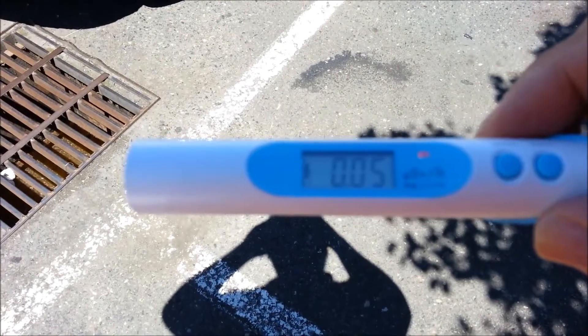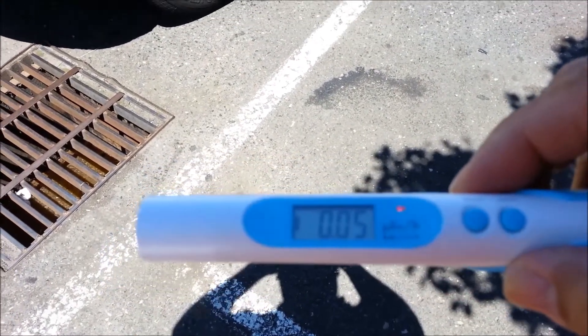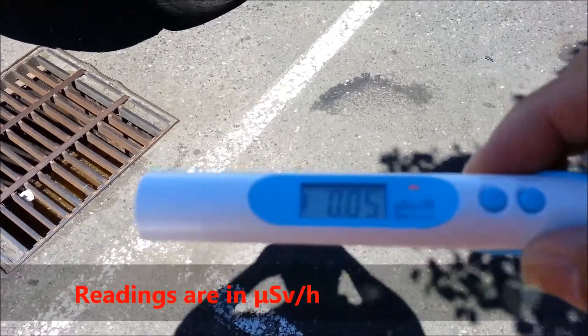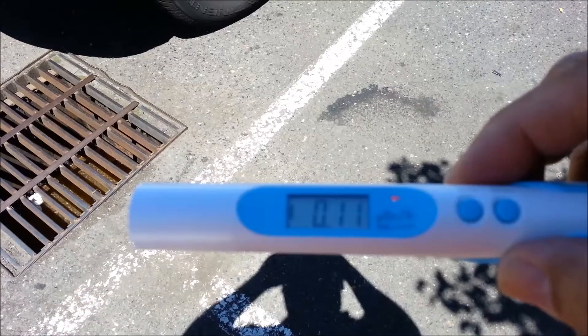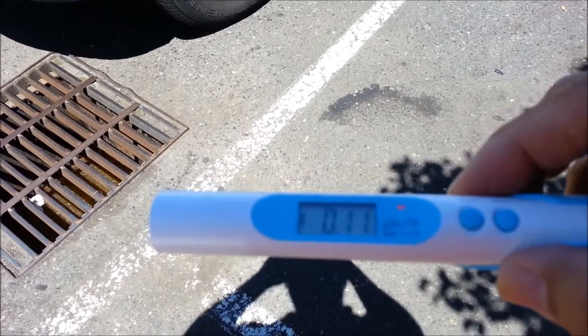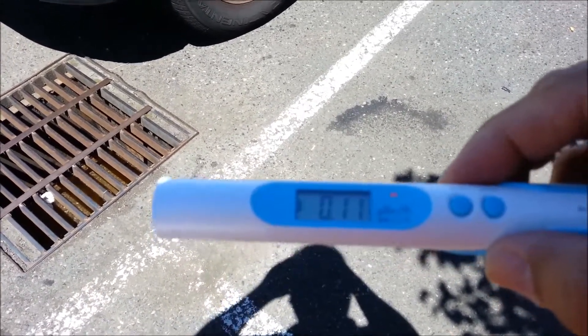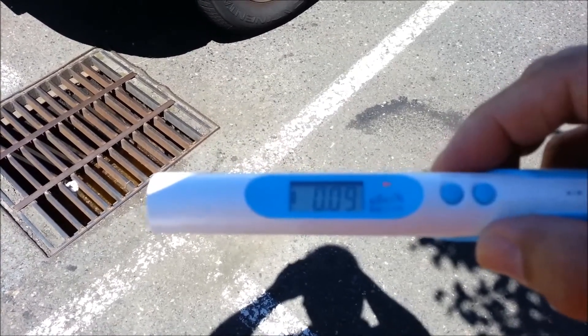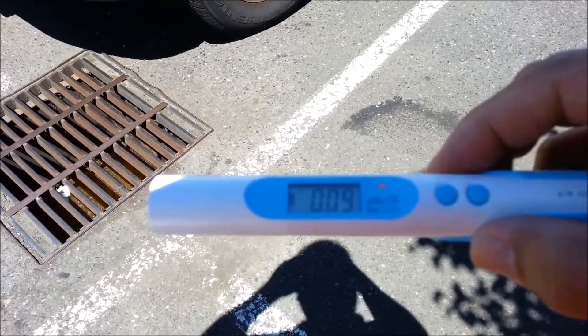I'm out in the parking lot getting a baseline reading and from what it looks like out here it's about 0.05 microsieverts. It just jumped up to 0.11 microsieverts. So we're going to go into Home Depot, try to find some radioactive material and see if this thing actually detects anything.